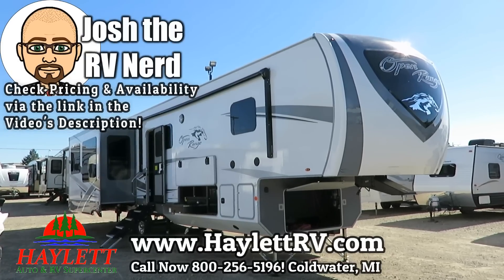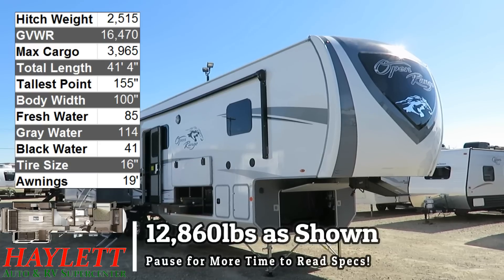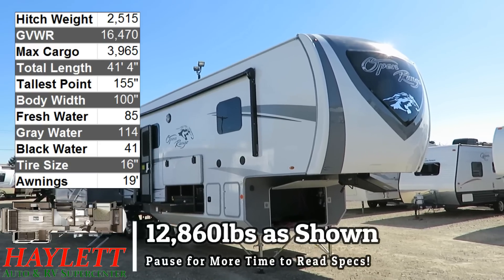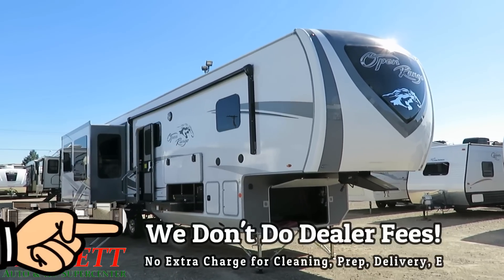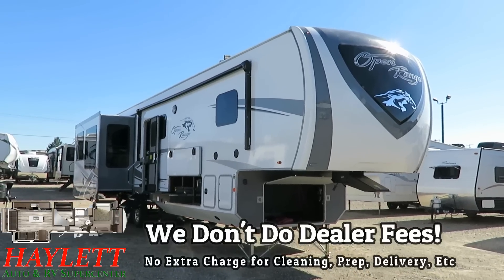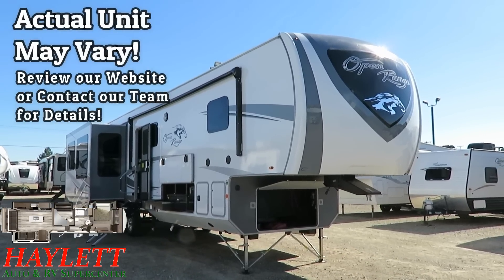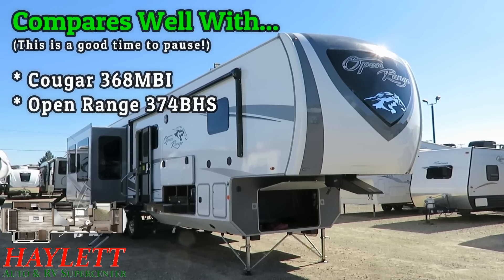12,800 and some odd pounds — the Open Range 371 Middle Bunk Bonus Room here at Haylitt RV of Coldwater, Michigan. And despite sharing space right alongside very popular brands like two different Montana mid-bunks, a Cougar, a North Point, an Eagle, a Pinnacle — this is our most popular one that we carry here at Haylitt's.